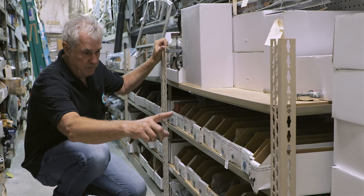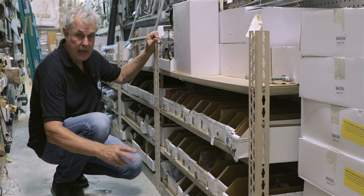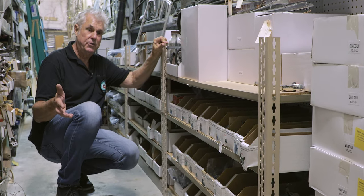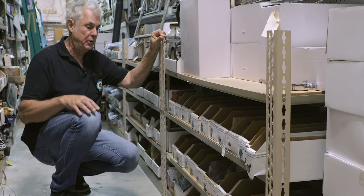These are the vacuum wiper motors, and they go all the way up to 1958 — that was the last year for vacuum. 1959 was the first year for the electric wiper motor.